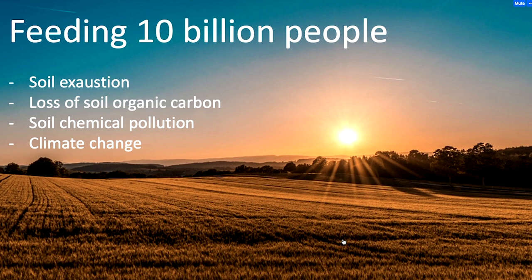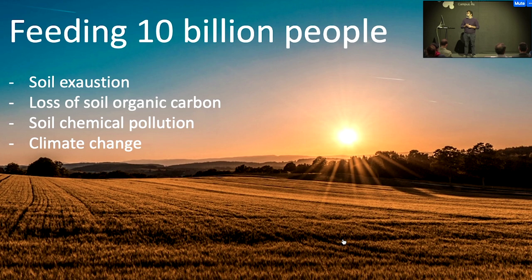There is a substantial loss of organic carbon nutrients. There is chemical pollution. And we are also under the stress of the negative effects of climate change.